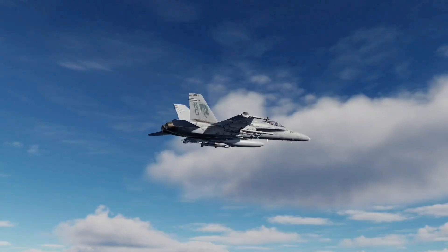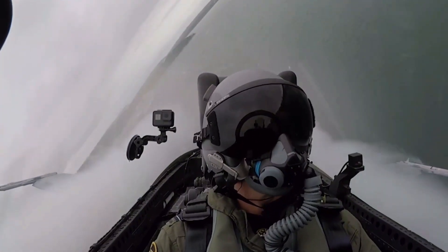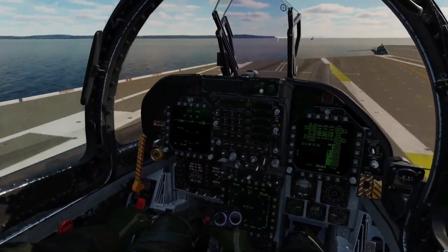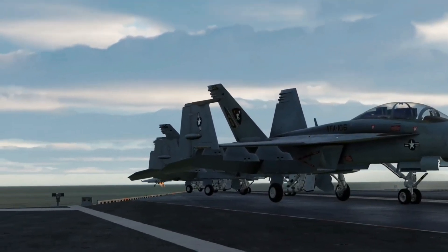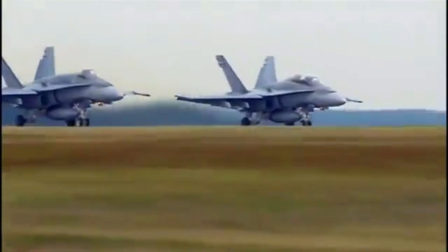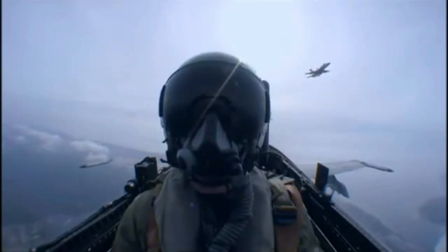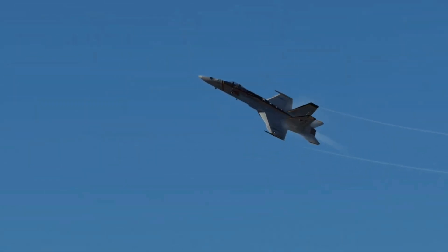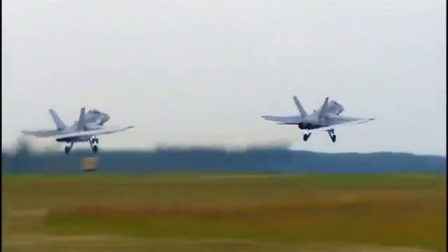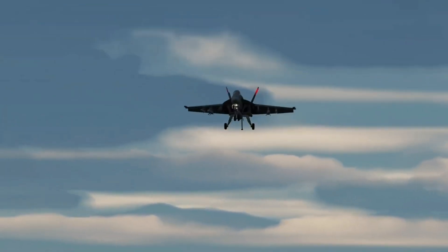Stealth technology has long been the holy grail of military aviation, offering the promise of enhanced survivability and lethality on the battlefield. From the early experiments with radar-absorbent materials to the development of advanced shaping techniques, the quest for stealth has driven innovation in aerospace engineering. With each new generation of aircraft, strides have been made in minimizing radar cross-sections and infrared signatures, paving the way for the integration of stealth features into platforms like the F/A-18 Hornet.